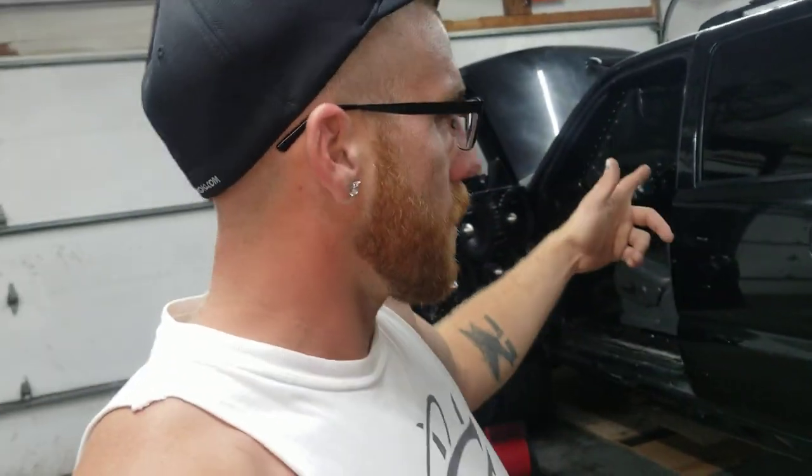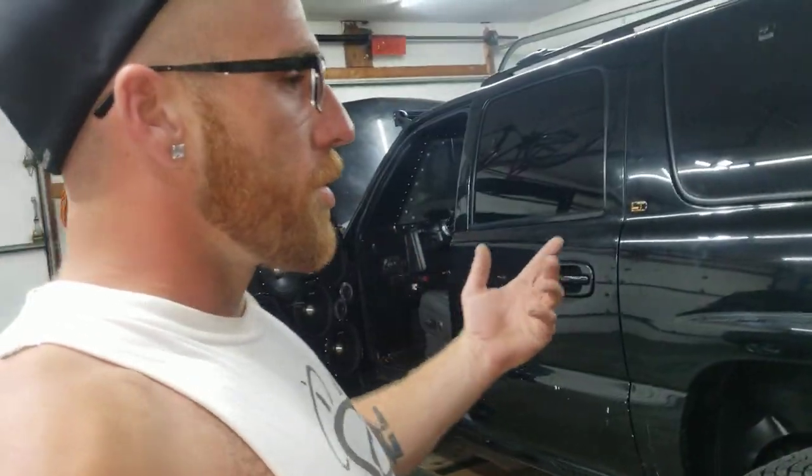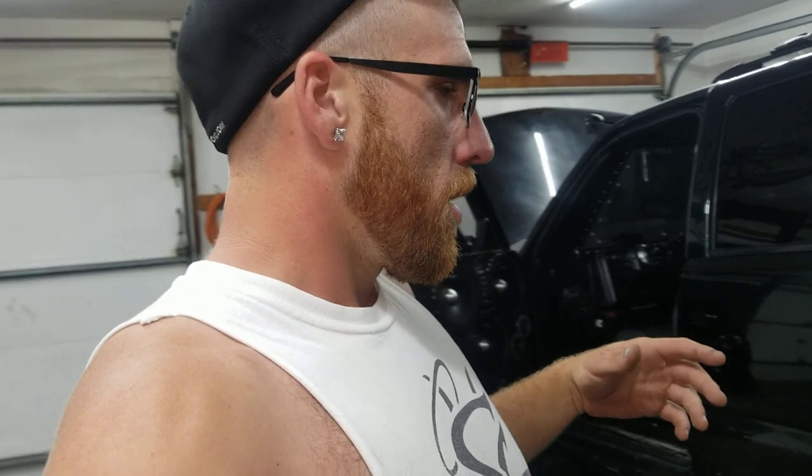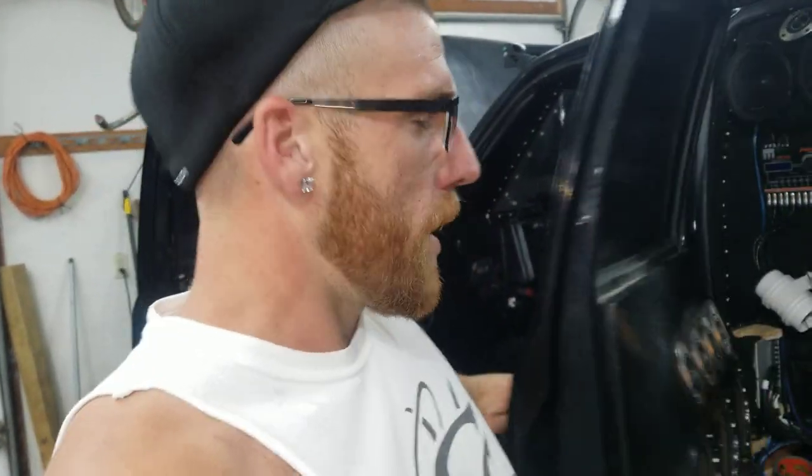Back out here messing around with the build. I figured I need to update you guys on a couple of things I've been getting done. Pretty much been focusing on the mids. I got the three Nindo 17ks and as you guys know, subs are out - waiting on recones and all that. So in the meantime, I figured why not try to finish the mids for the most part.